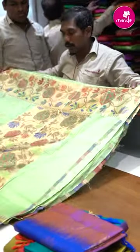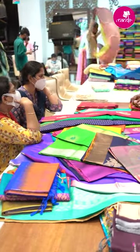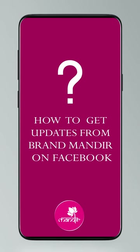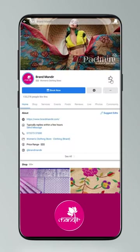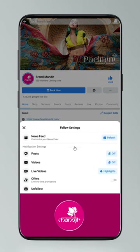Customer testimonial: 'I have been visiting Brand Manda for a very long time. I came here for my sister's wedding and I really love the collection — the saris are very trending and the colors are very vibrant. I love this experience of buying saris here. Thank you.' To get updates, go to Settings, manage follow settings: choose Favorites for newsfeed, Standard for posts, and All Notifications for videos and live videos.